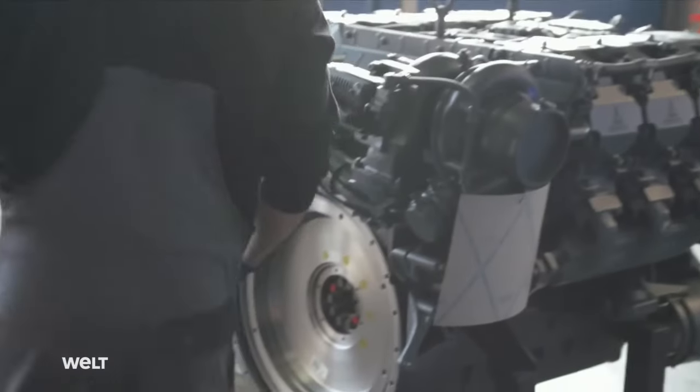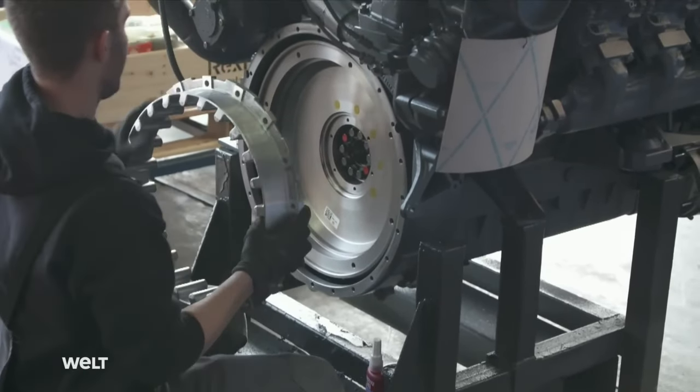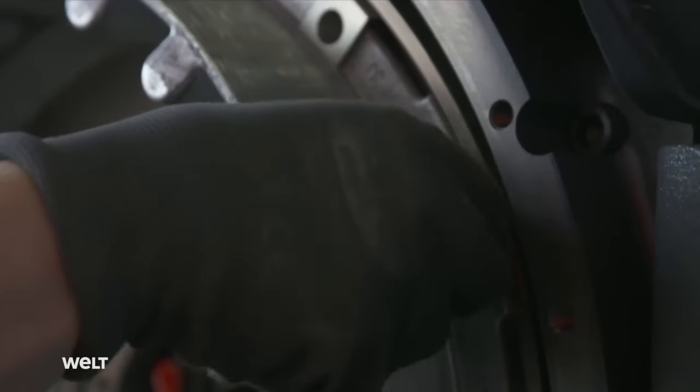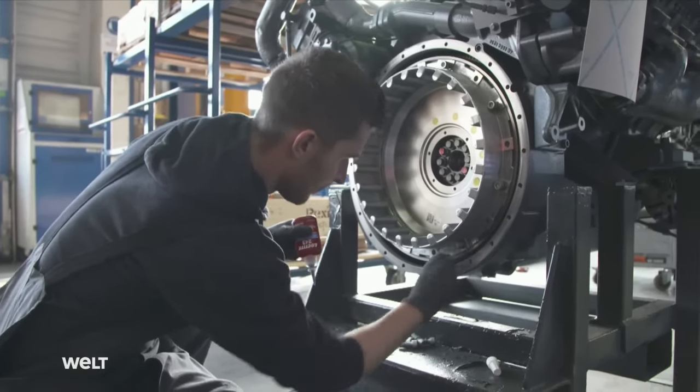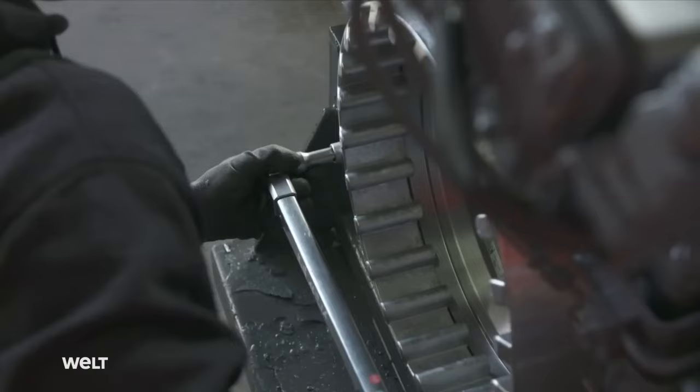The first part to be mounted is the clutch — or more exactly, the dog ring of the clutch. A special adhesive is applied to the mounting bolts. Stefan tightens the bolts, first with an impact driver and then using a torque wrench.